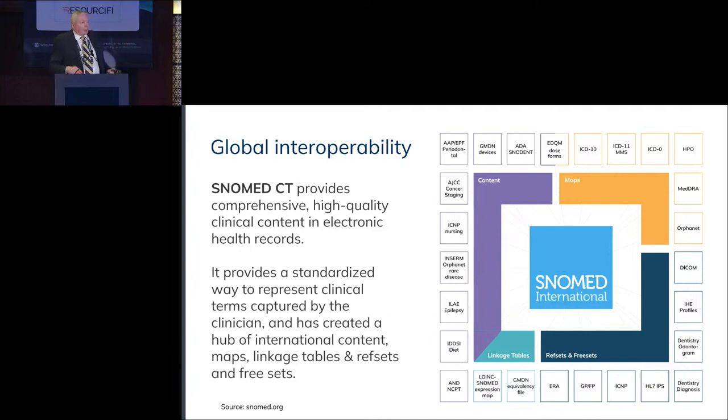A bit of background on our organization: we are a not-for-profit, we do not sell anything. We're used in over 40 countries around the world, and those countries use our standard along with HL7 and other standards in order to codify their data.